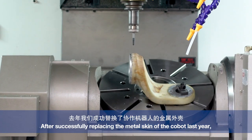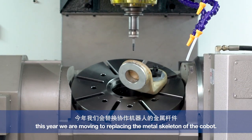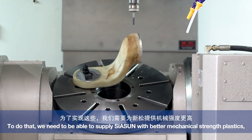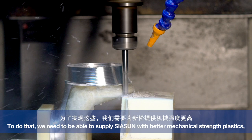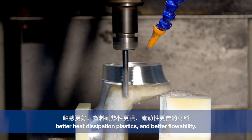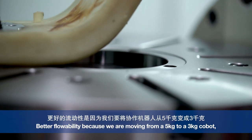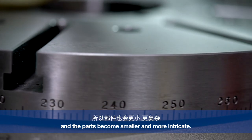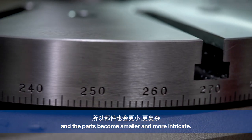After successfully replacing the metal skin of the Cobot last year, this year we're moving to replacing the metal skeleton of the Cobot. To do that, we need to supply better mechanical strength plastics, better heat dissipation plastics, and better flowability — because we're moving from a five kilo to a three kilo Cobot, and the parts become smaller and more intricate.